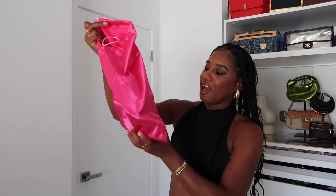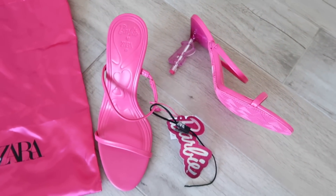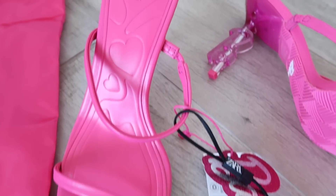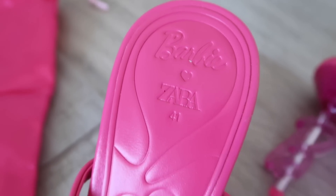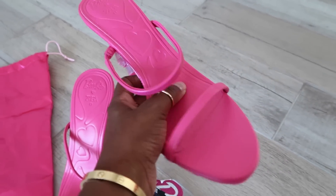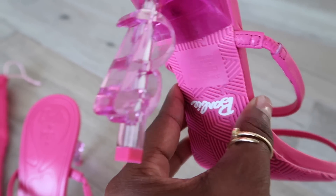Next up, I got a pair of the Barbie Zara shoes — the pink Barbie pink mule. It has a little bee on the heel, which is so cute, and two little straps, so they're barely there. Embossed into the sandal it says 'Barbie loves Zara.' I got these in a 41, which is a US size 11. They fit great, have little grips on the bottom, and I thought this would be a great collector's item from the collection.